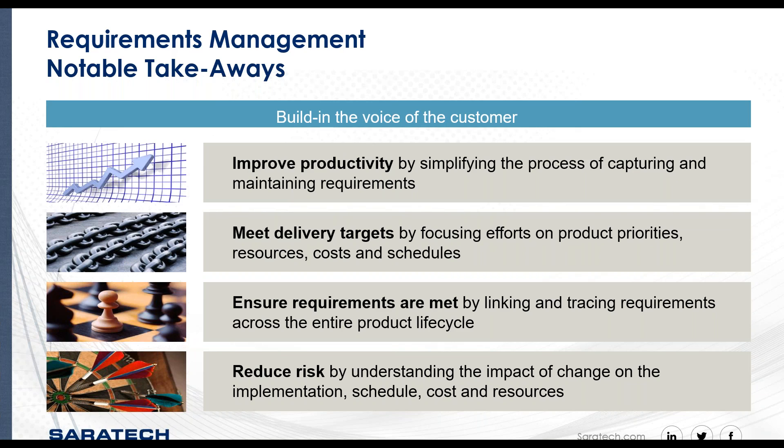In summary, leveraging your Teamcenter platform and investment, you can start looking into different modules. How can you add more capabilities? Teamcenter quality management is one of those modules — there are many others, including materials management and Teamcenter manufacturing for managing your manufacturing BOM. You can work with Saratech architects to put together a road map for going beyond the basic foundational Teamcenter installation and embedding more process capabilities into your PLM platform.